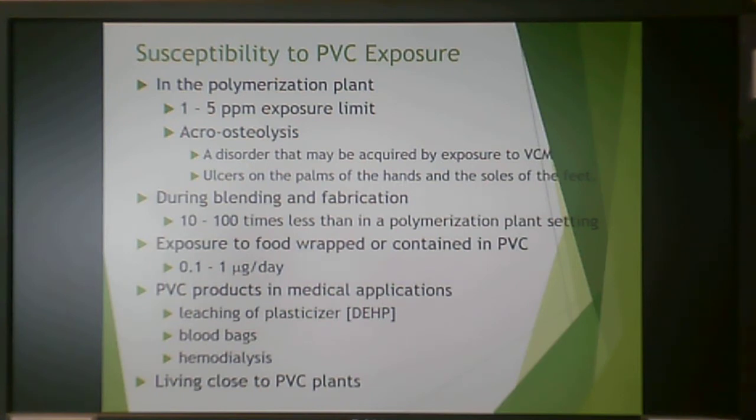If you're using something wrapped or contained in PVC, exposure reduces even further. PVC products are used in medical applications, so there are concerns about vinyl chloride monomer but also leaching of plasticizer in things like blood bags or hemodialysis equipment. If you live close to a PVC polymerization plant, you should mitigate your exposure. This concludes the PVC or vinyl family lecture.